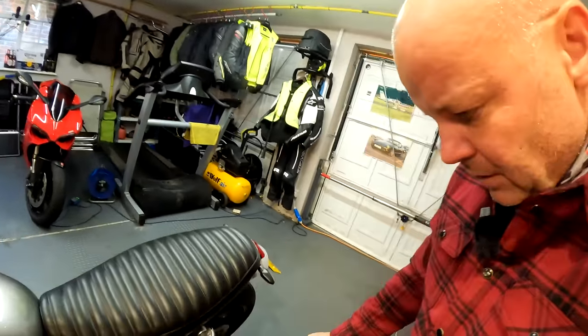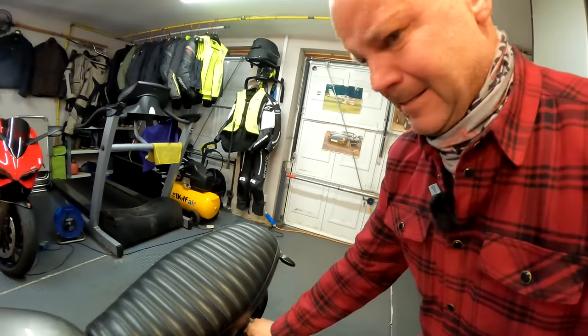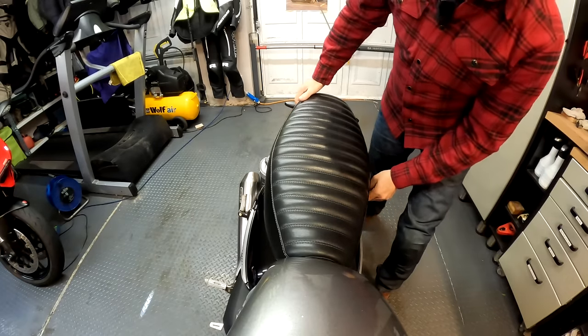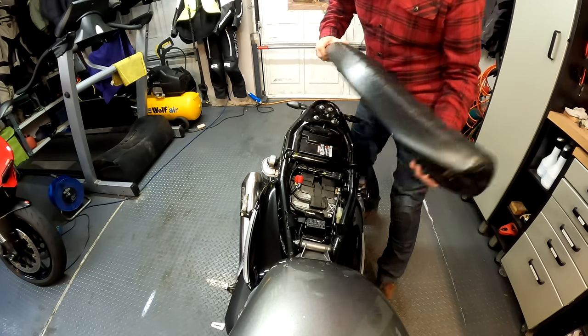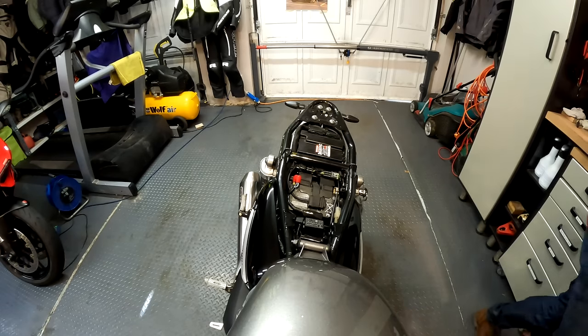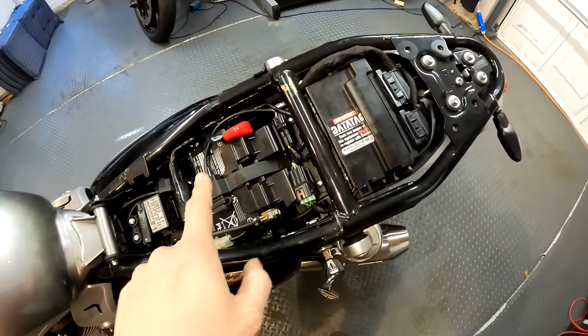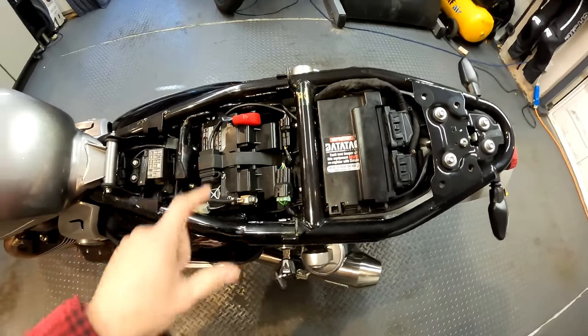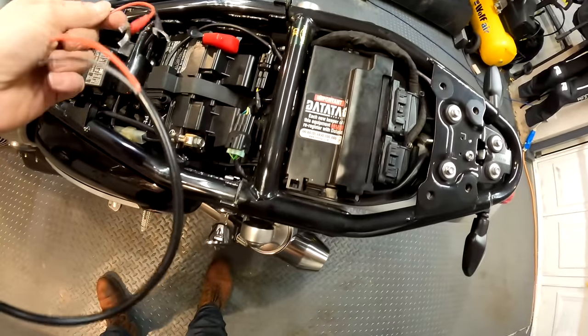Start off by whipping the seat off, which is straightforward — he says. Actually, it's going to be difficult one-handed. Hang on, let's put you down. One seat off, there we go. And in the case of the Speed Twin, the battery is easily located there. So we just connect those two wires from the Sizzap onto there and we'll be good to go.